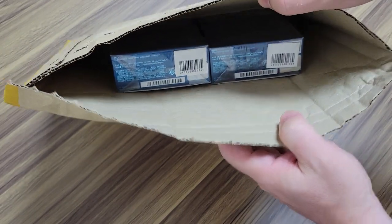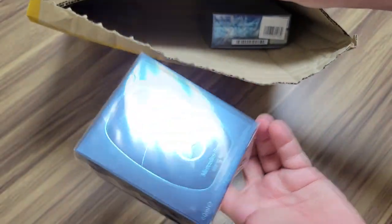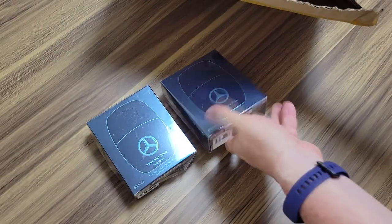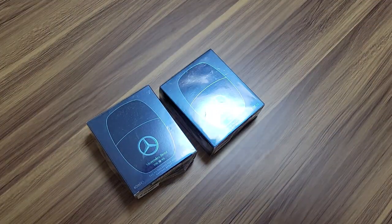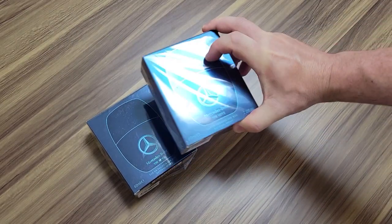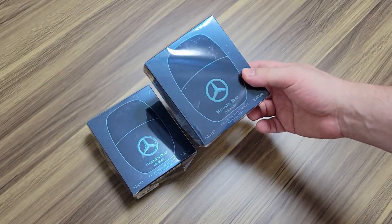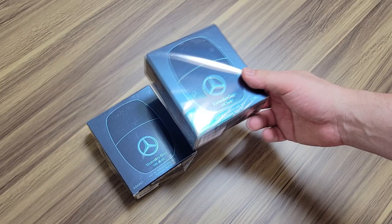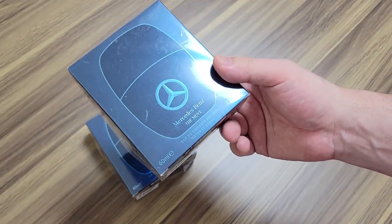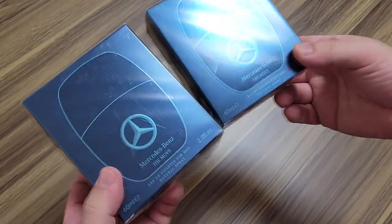Whoa, wait a minute — why are there two in here? I just remembered: I bought two and forgot. They were selling these really cheap and I asked the seller if they would bundle them with a discount, and the seller said yes. So I paid 3,000 yen, which is about $20. I forgot that I got two for $20 — so these were 10 bucks each.